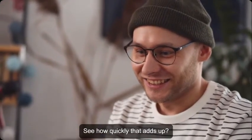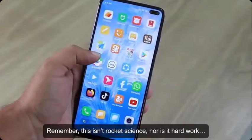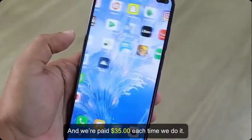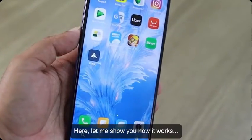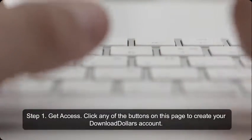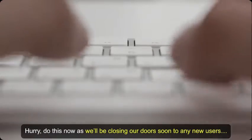Remember, this isn't rocket science, nor is it hard work. All we have to do is download apps and we're paid $35 each time we do it. Step 1: Get access — click any of the buttons on this page to create your Download Dollars account. Hurry and do this now, as we'll be closing our doors soon to new users.